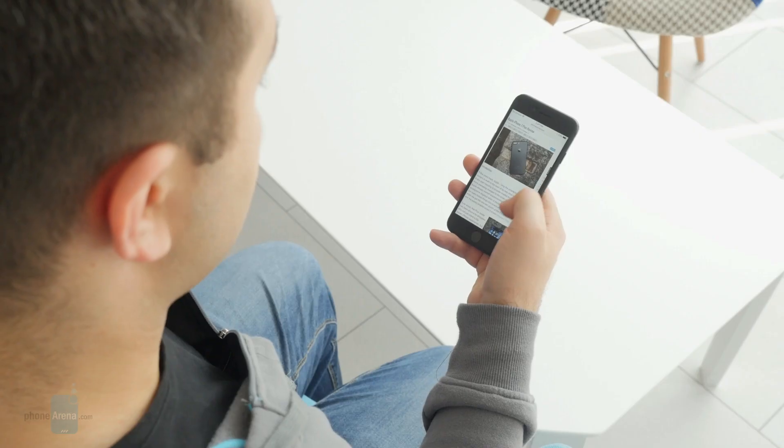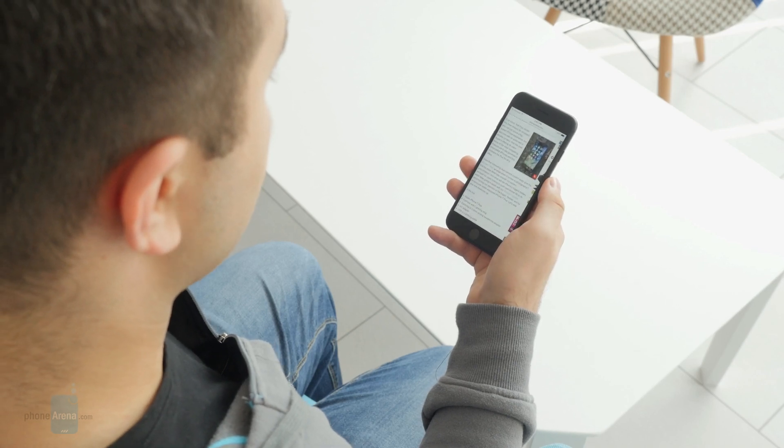Hey guys, this is Nick with PhoneArena and there's this thing about electronics. When you're producing a device by the millions, there's always a chance of a few of the units coming out not exactly perfect. The iPhone 7 is no exception. Soon after the phone's release, it was discovered that a small number of units make a hissing noise, especially when the phone is performing a heavy task.